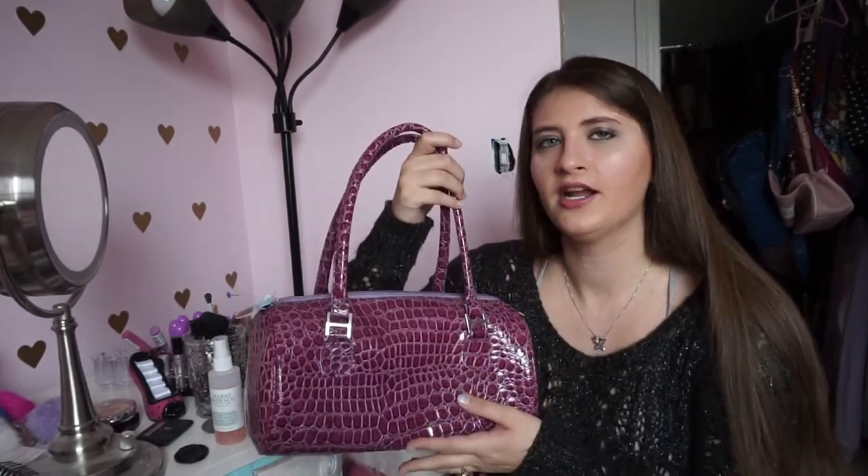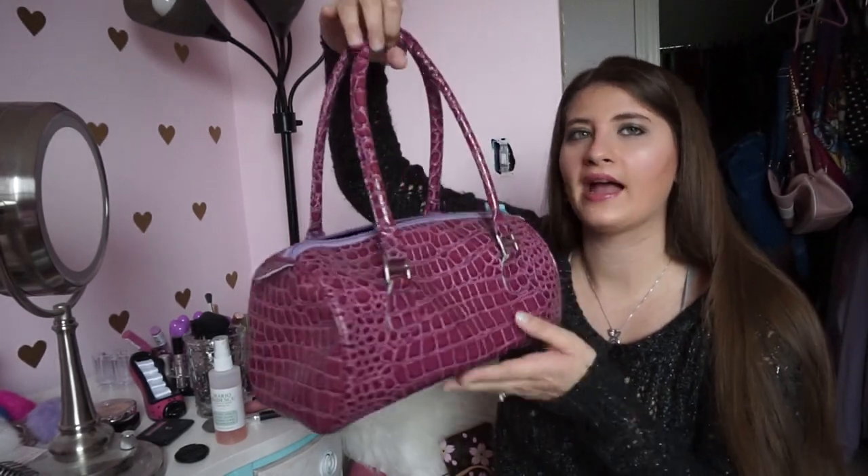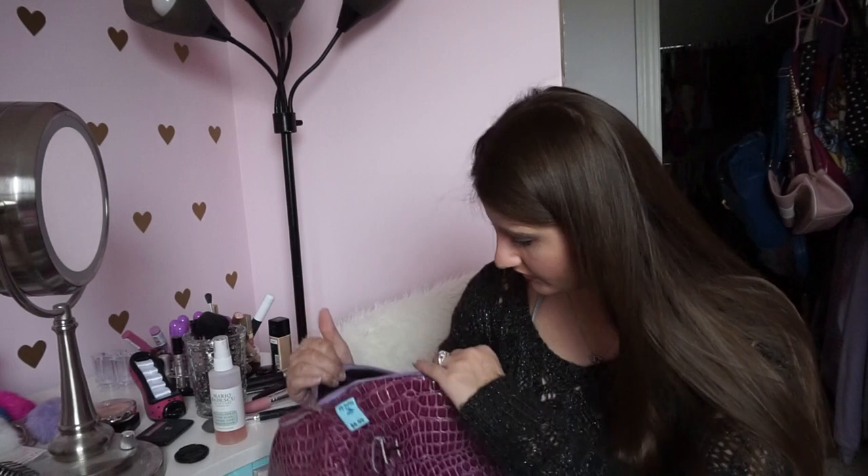This one is an alligator print — obviously not real — but it's a really cute purple bag with these straps. One thing I always look for in a purse: if the straps don't reach up under my arm, I won't get it. Inside it's the same brand as the last one — another zipper pocket on one side and little pen holes on the other. Made in China.